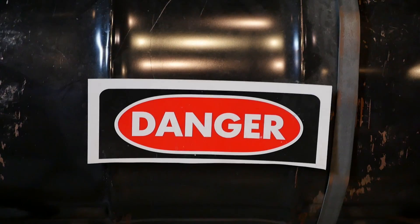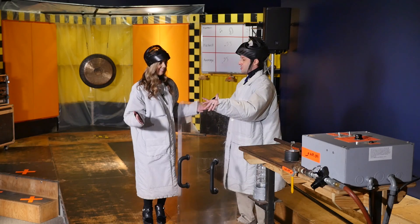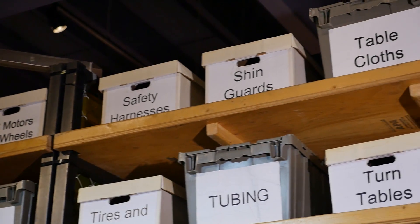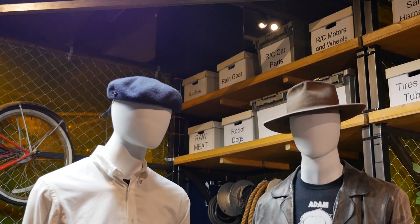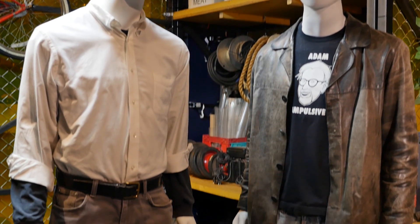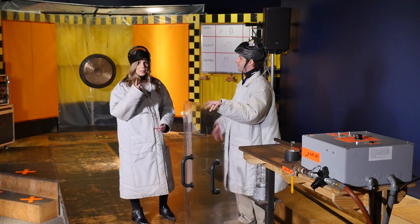Can we dodge a paintball? Fred, think we can do it? We're going to give it a try. We have plenty of protective clothing here, and we have our paintball device that's going to fire those paintballs at us from different distances by being on a delay. And we're going to see if we're able to jump out of the way, if given enough time. Let's do this.